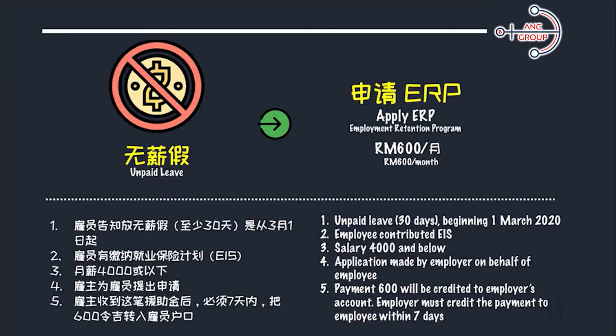A quick look at the qualifying conditions for ERP. Number one, the unpaid leave has to be 30 days and above, beginning after 1st March 2020. Number two, the employee must have contributed to EIS, Employment Insurance System. Number three, this is only eligible for employees with a salary less than $4,000. Number four, the application has to be made by the employer on behalf of the employee. The $600 will be credited into the employer's account, and the employer must credit the payment to the employee within seven days.